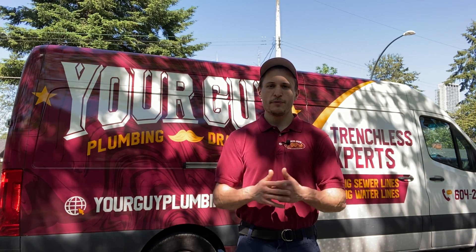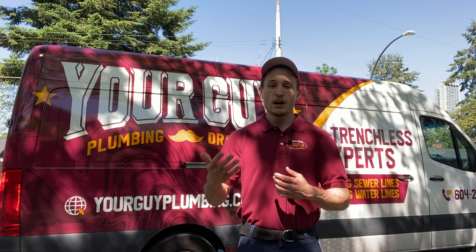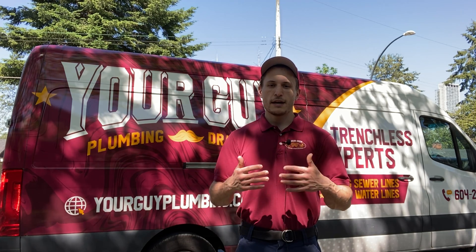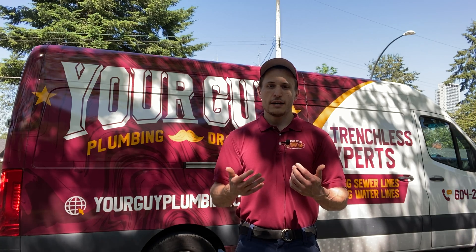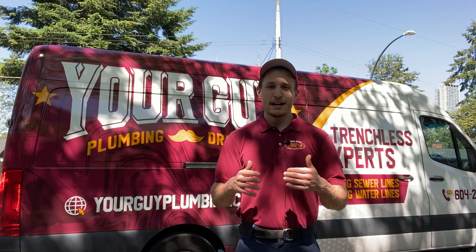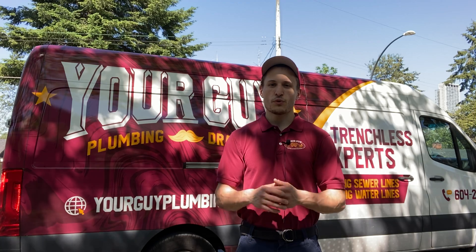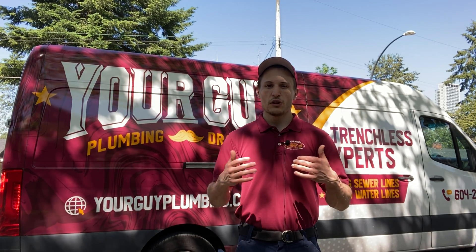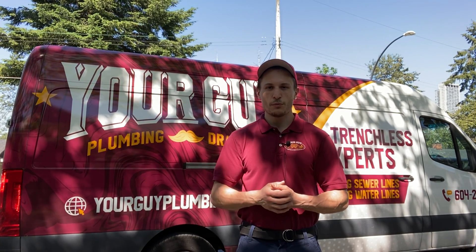If you're somebody who's experiencing issues with poly B, or you need a contractor to help you out or get an estimate for removal, call us. We do a lot of poly B projects — we specialize in it from start to finish. If you're looking for a reliable poly B contractor in the greater Vancouver area, anywhere from Langley all the way to West Vancouver, give us a call and we'll be able to help you out.